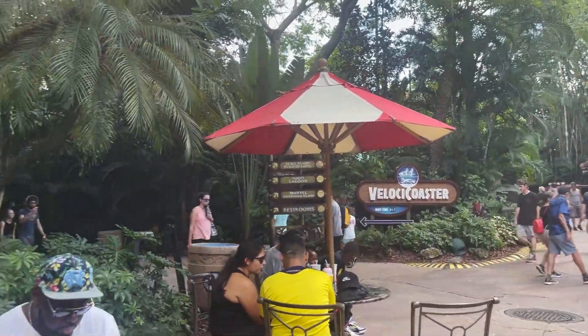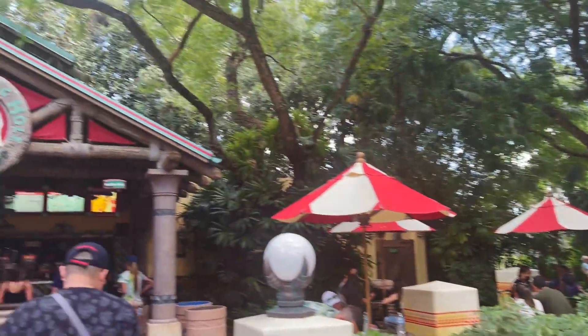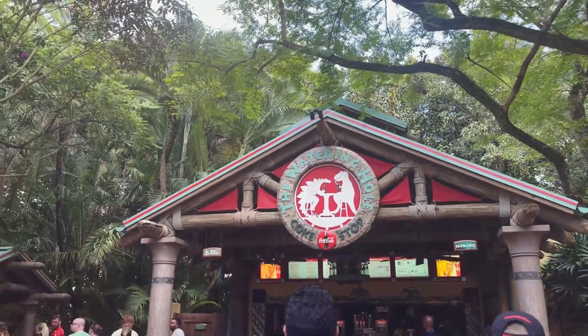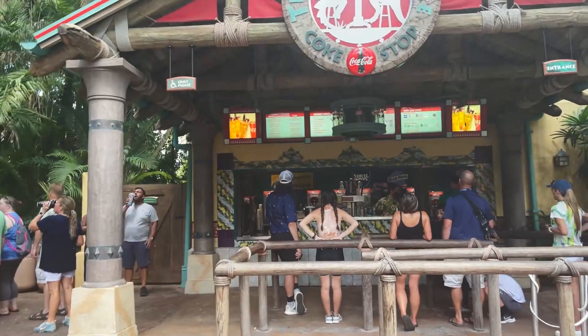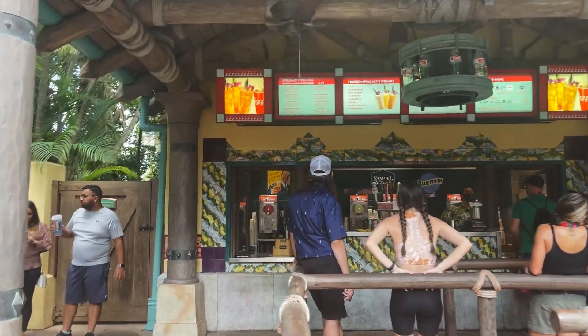We are going to be starting out in Jurassic Park. Directly next to the Velocicoaster is the Watering Hole. This is a counter service bar and there are so many great options here. Basically anything you get here is going to be awesome.